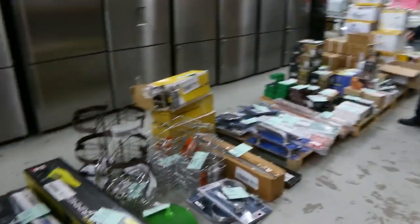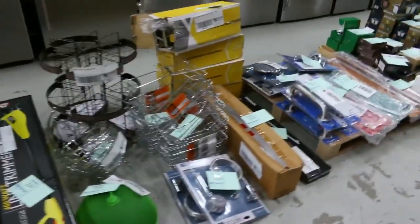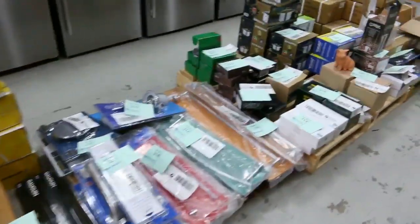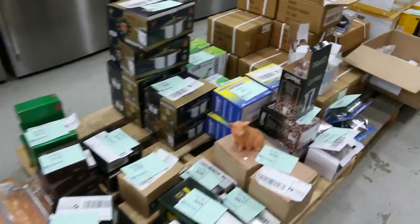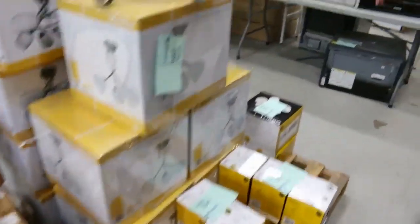Then we've got this great big load of stuff — mostly bathroom fittings: taps, handles, shower heads, towel rails, all kinds of really interesting bits and pieces. We've got some lighting on the end as well.